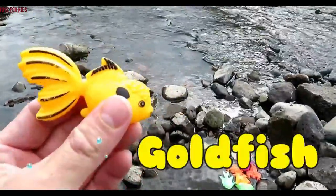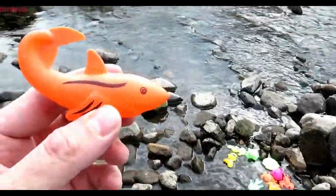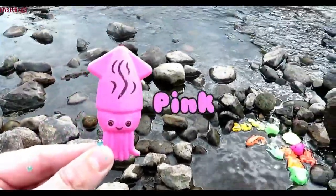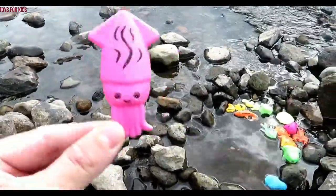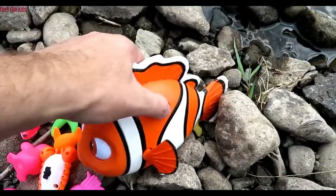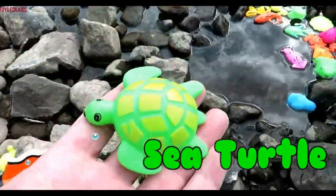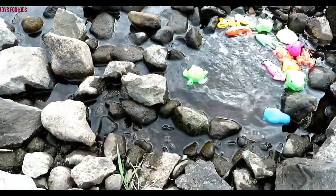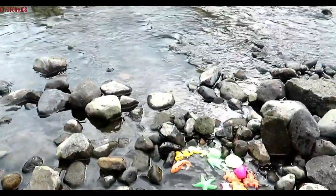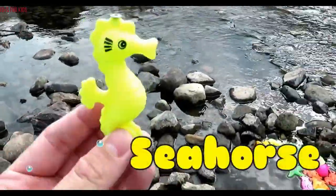Goldfish. Goldfish. Orangefish. Pink — it's a squid. Sea turtle — green. Starfish — green. It's another seahorse — yellow.